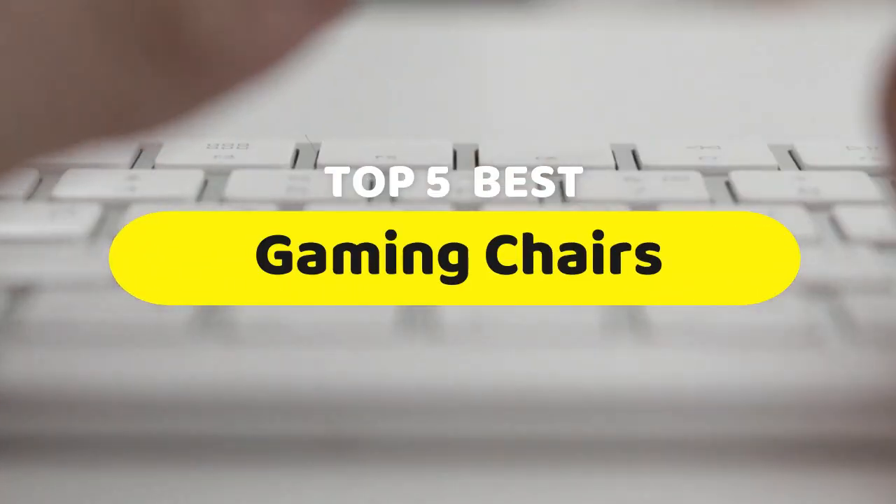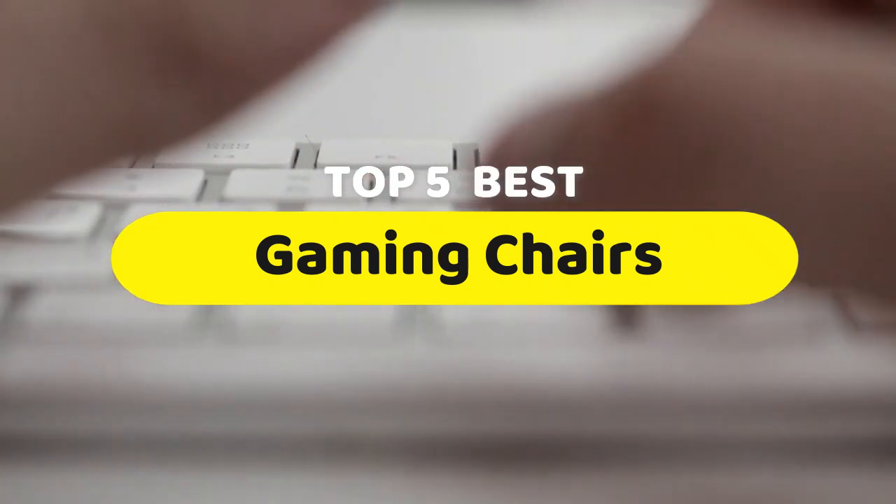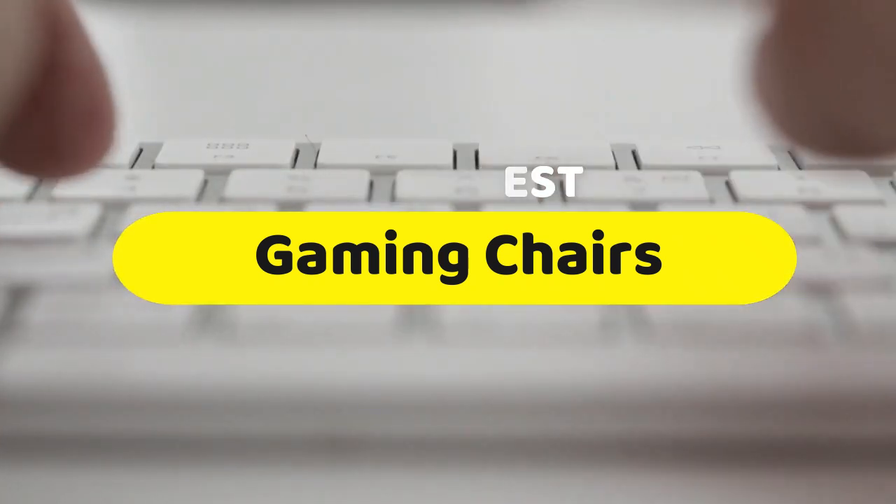Hello guys, today we are going to be checking out the five best gaming chairs you can buy right now. I made this list based on my personal opinion and hours of research, and I have listed them based on performance.